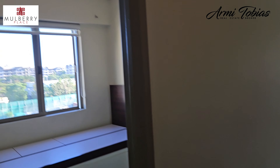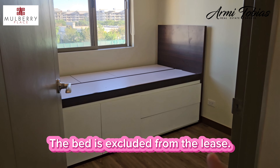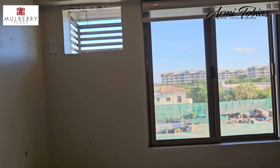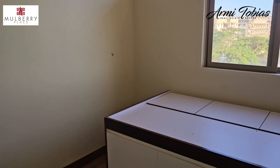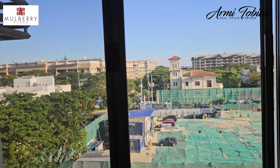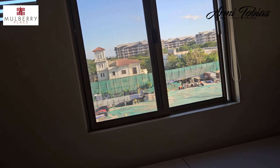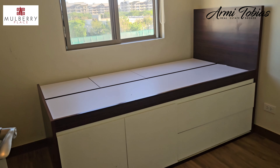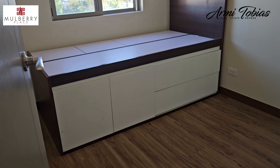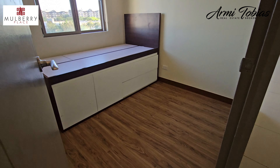Here's the third bedroom. That bed is not included — it will be removed by the tenant. You have that view. The bed size is single, so that's the space.